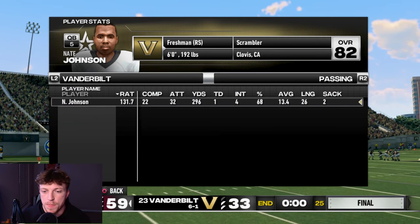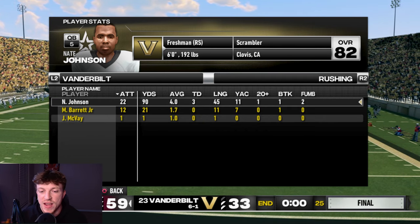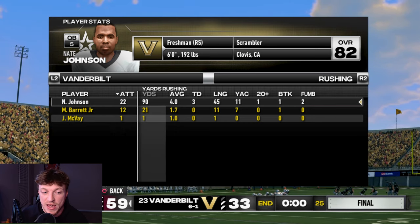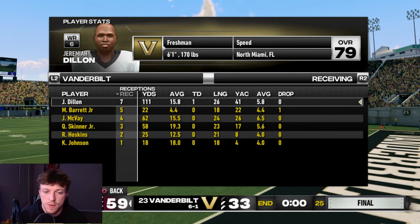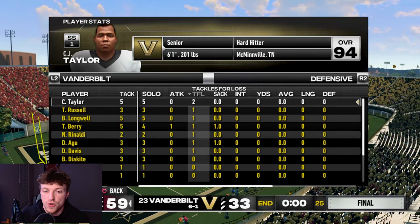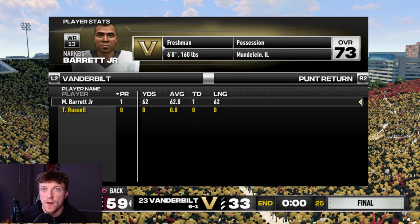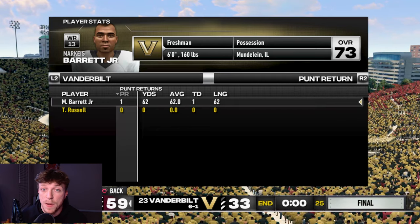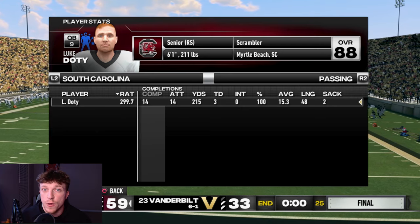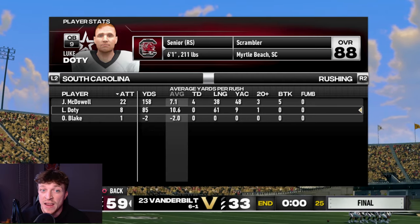Nate Johnson finished with 296 passing yards, one touchdown, but four interceptions — we can't win with that many turnovers. On the ground he had three touchdowns but only 90 yards, as South Carolina did a real job containing him. Dillon was the brightest spot with 111 yards and a touchdown. Defensively, Fontenay led with six tackles and a TFL, and Agu and Barry each had a sack. That loss brings us to 4-2 in conference play and 6-2 overall, dropping to fourth in the SEC East. Next up: Kentucky, who is 0-6 in conference play with a 1-7 record.